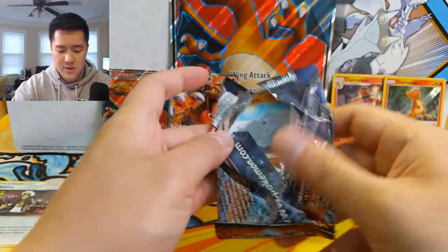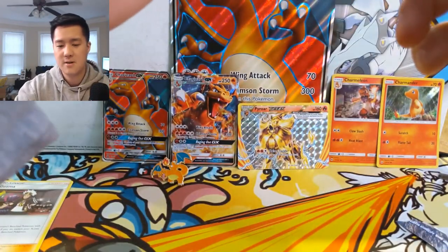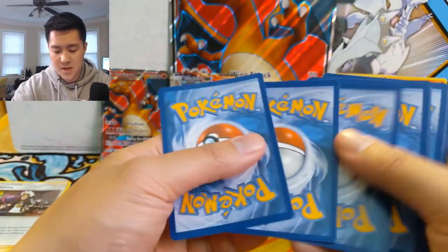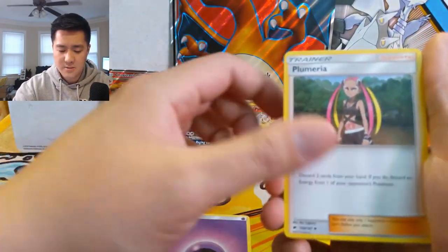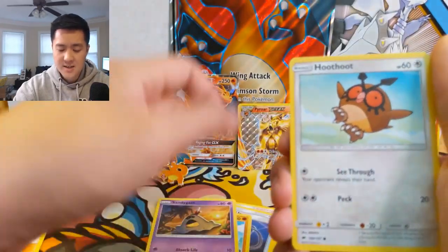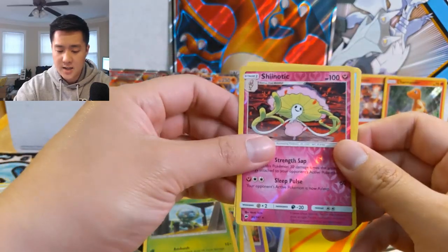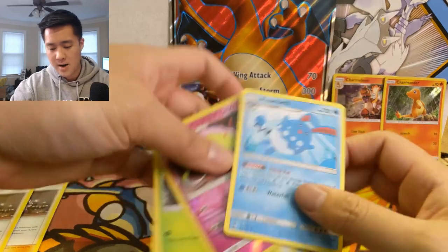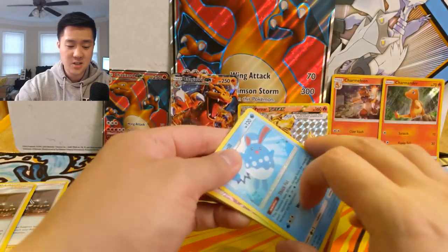Let's move on to our last pack of Burning Shadows - can we find another Charizard? We have Grass Energy, Tormenting Spray, Whirlipede, Guzma, Cutiefly, Dewpider, Togedemaru, Wimpod, Meowth, Wobbuffet reverse, and then a Lycanroc. So we didn't get shut out. For our bonus Burning Shadows pack: Psychic Energy, Plumeria, Super Scoop Up, Guzma again, Rhyhorn, Sandygast, Hoothoot, Tangela, Dewpider, Shiinotic, and then an Azumarill for the regular rare.